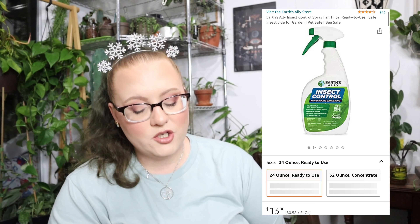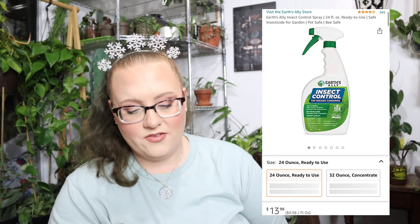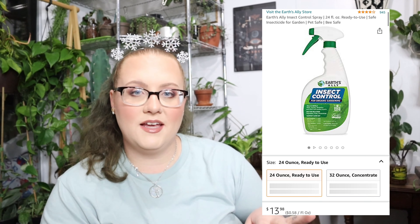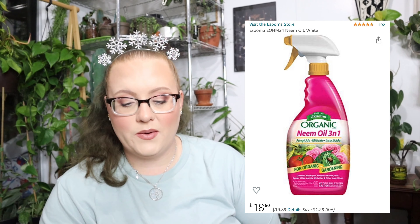Next, this Earth's Ally Insect Control was $13.98 — that is too expensive, and I don't recommend it. Just like the ready-to-use neem oil, when it's already mixed together you go through way too much of it too fast. Also, this organic neem oil 3-in-1 was $18.60 on sale, originally $19.89. There is no way I paid $20 for a bottle of spray. I think prices have gone up since a year ago as houseplants have become a lot more popular.